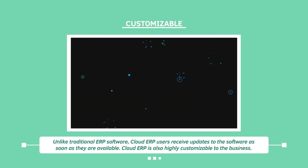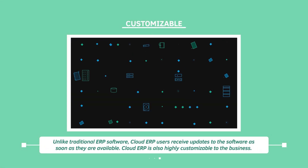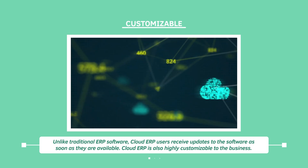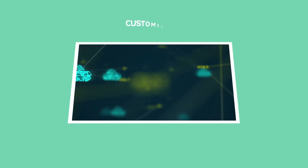Unlike traditional ERP software, Cloud ERP users receive updates to the software as soon as they're available. Cloud ERP is also highly customizable to the business.